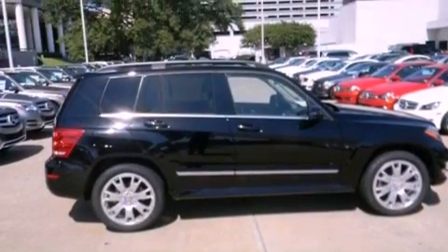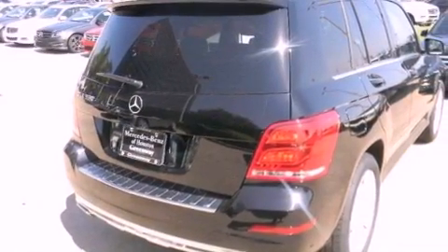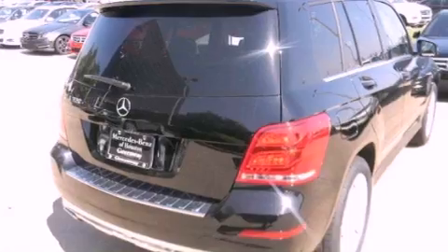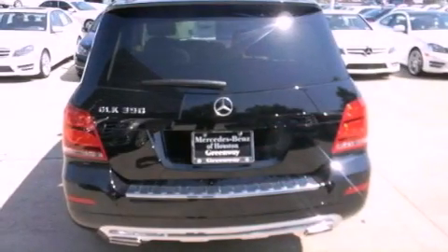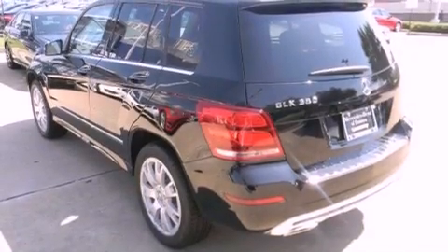Features include heated seats, a navigation system, a rear-view camera, 100% commercial-free Sirius satellite radio, and keyless go with memory settings for the driver's seat positions so you can recall your favorite position with the push of